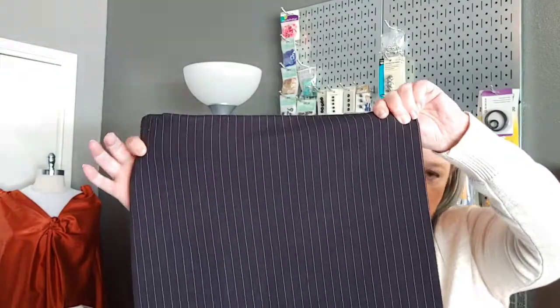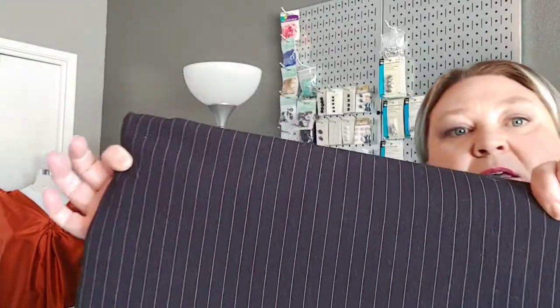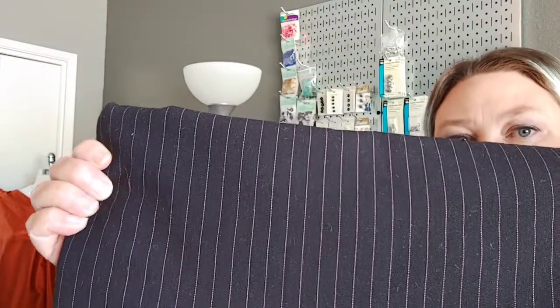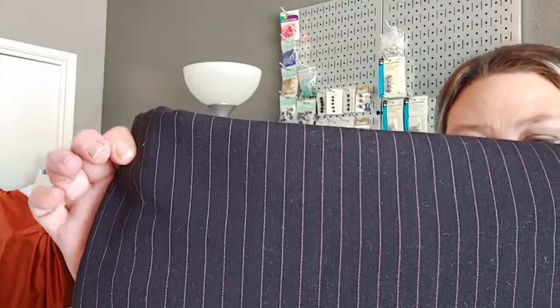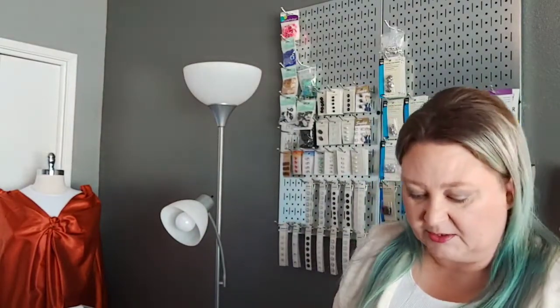This is another batch of suiting — about two yards from Joanne's clearance. It's a black polyester, a little bit thicker, no stretch, and that pink pinstripe is really cute. I definitely have enough to make a jacket and a skirt, though probably not enough for pants too. It's a little thicker so definitely not summer wear, but it's black, so there's that.